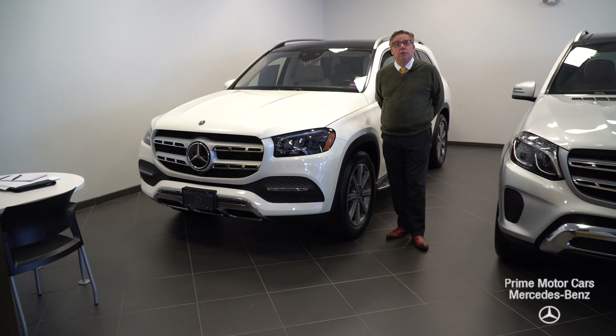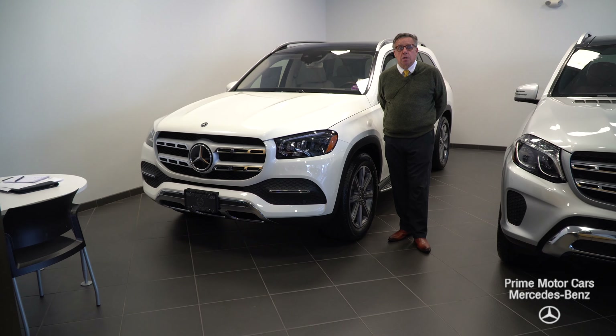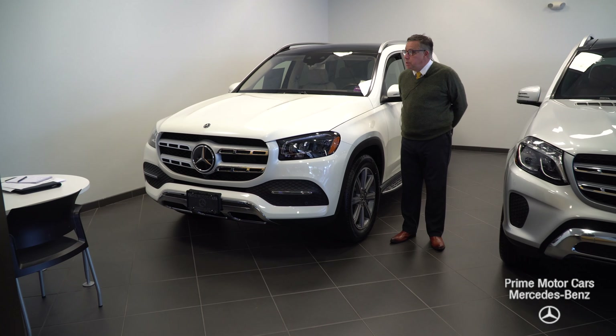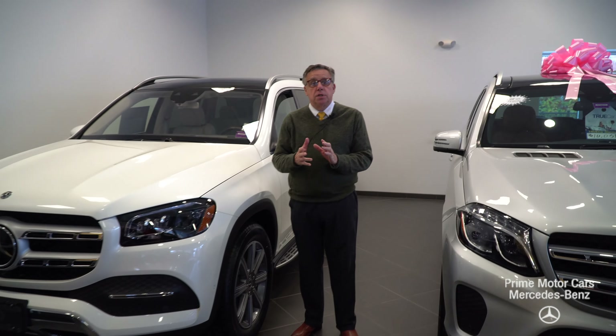Hi folks, it's Bob Holtzacker here in the showroom of Prime Motor Cars Mercedes-Benz in Scarborough, Maine. I wanted to do a quick overview of one of our first 2020 GLS 450s.